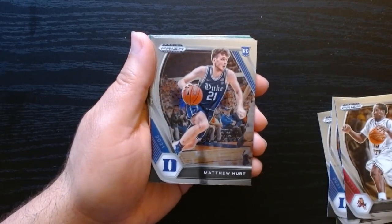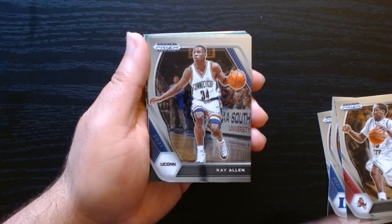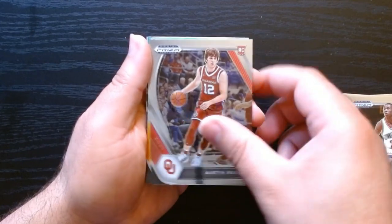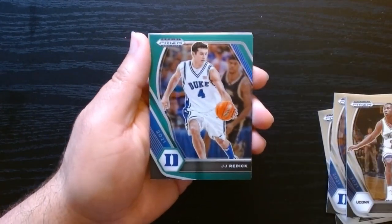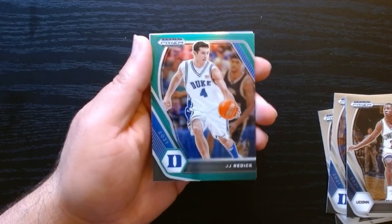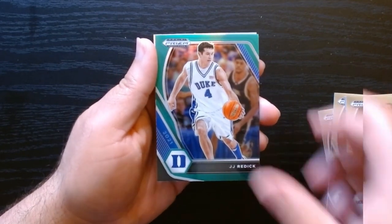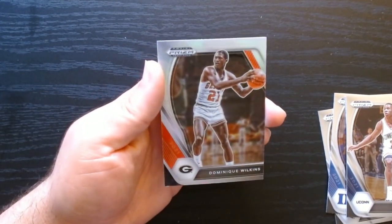Moses Moody. Oh look, Rudy Gobert in his UConn days. Austin Reeves with the Sooners. Keon Johnson — who is our green? JJ Reddick — is he going to be the future coach of the Lakers or something like that? We will see, but JJ on the green.